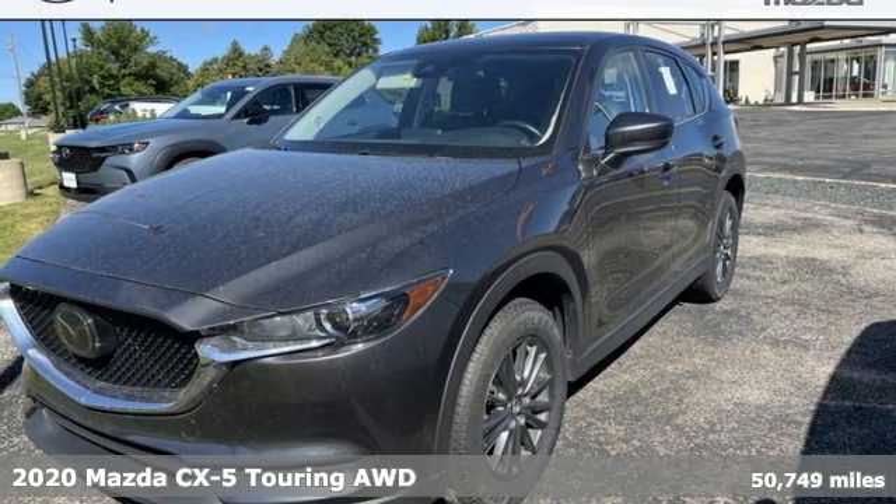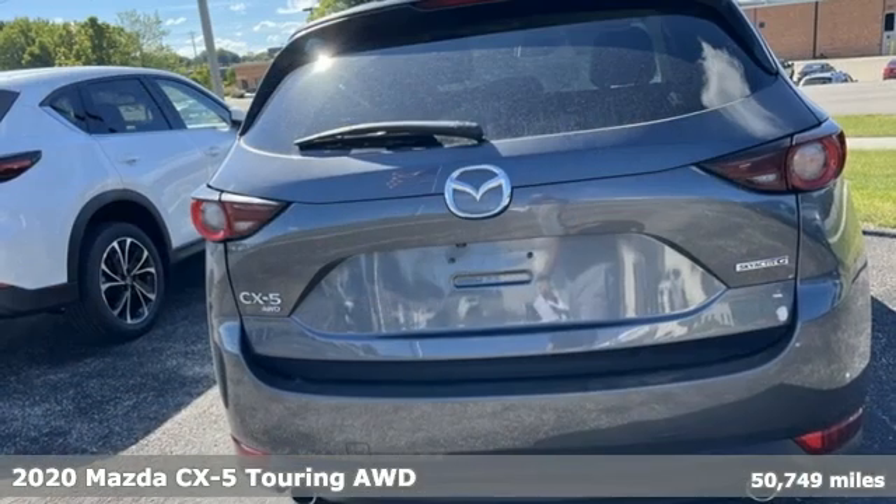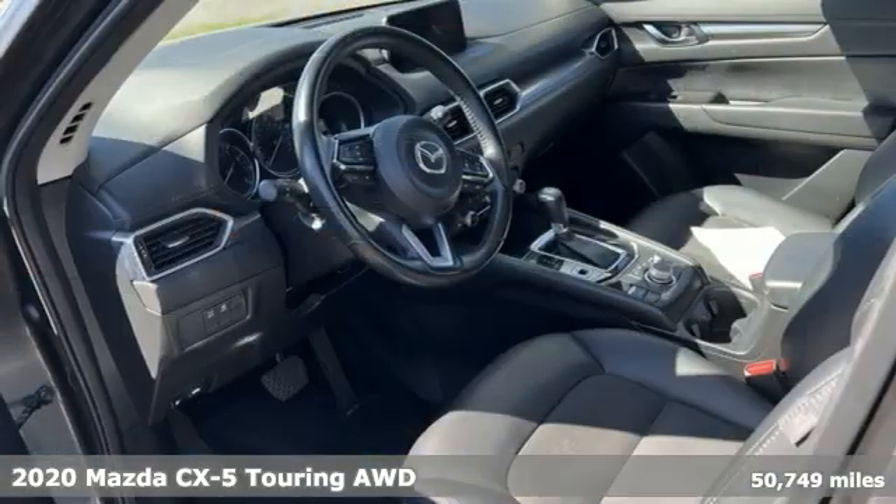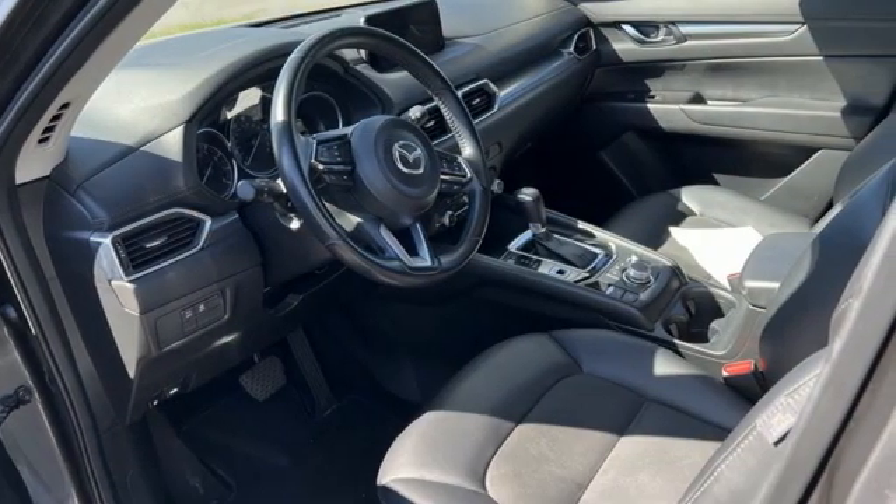It's a certified 2020 Mazda CX-5. Its inspired design stirs the soul, a not-so-subtle reminder that crossover doesn't have to mean bland.